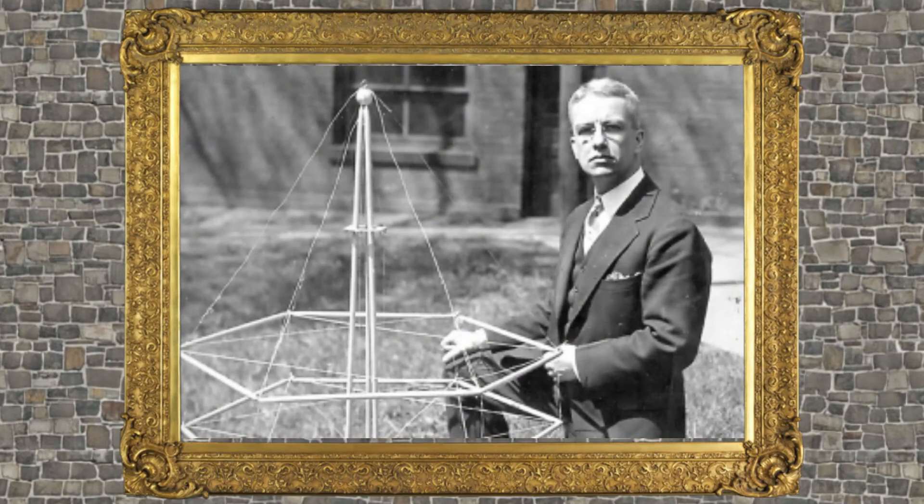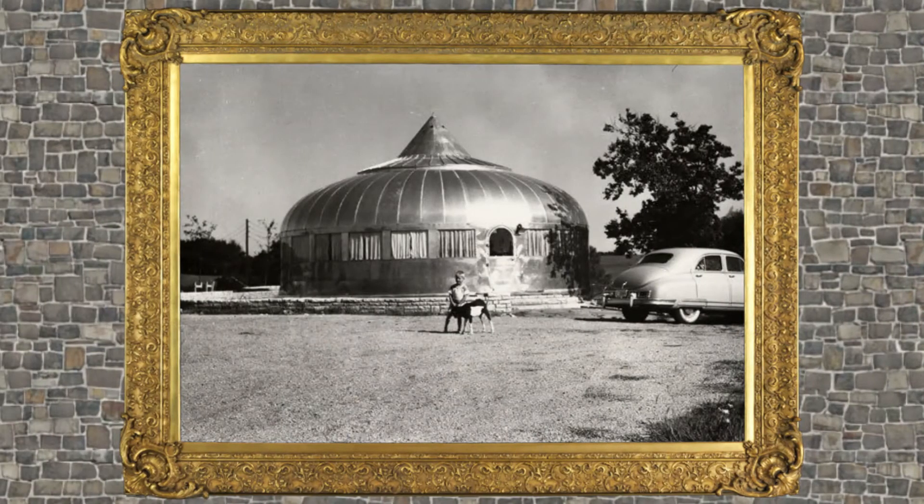In 1927, Fuller lost his job, and he decided to change the course of his life. He became dedicated to finding ways to improve humanity. His first major project was the Dymaxion House, which he designed in 1930.